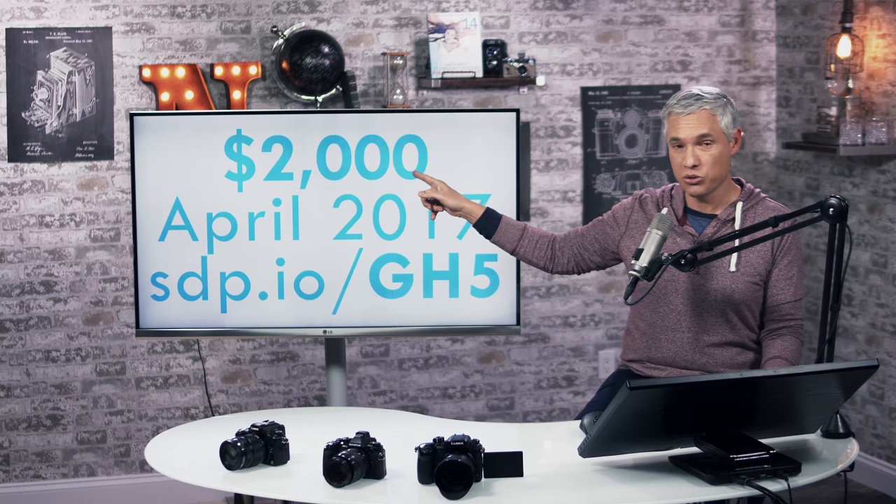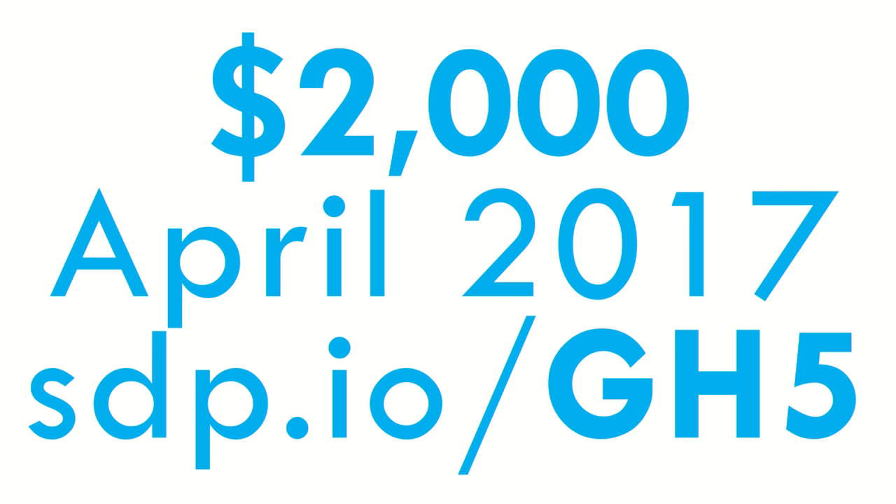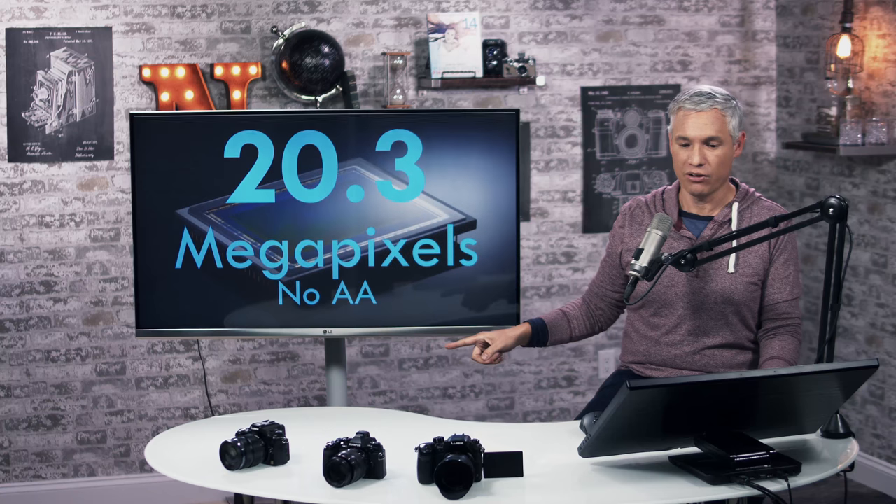It's going to cost you $2,000 and it won't be available until April 2017. If you do want to pre-order it, please use our link, stp.io/gh5 — that helps support us; we get a few pennies out of every dollar.